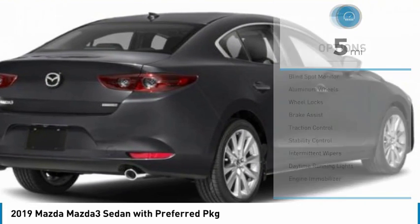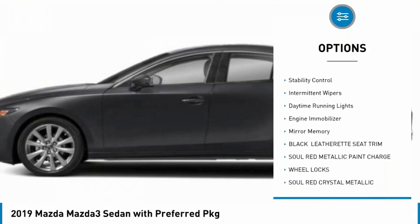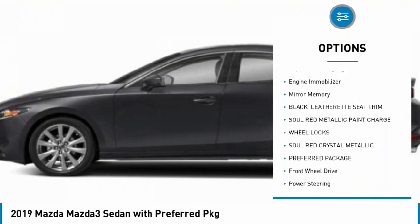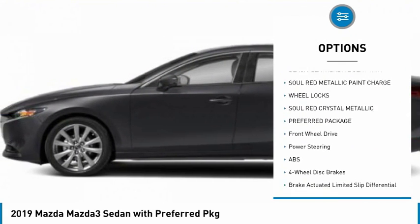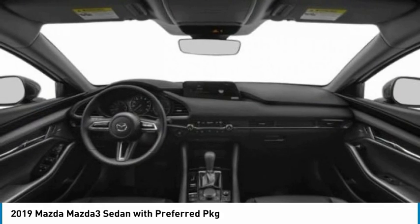Here are some of this vehicle's great options: blind spot monitor, aluminum wheels, wheel locks, brake assist, traction control, stability control, intermittent wipers, daytime running lights, engine immobilizer, and mini spare tire.